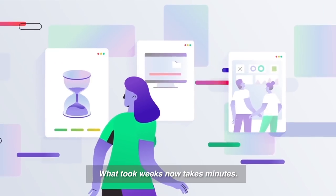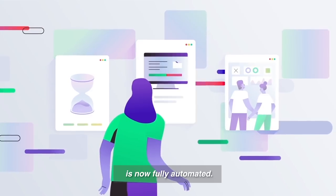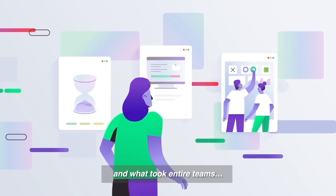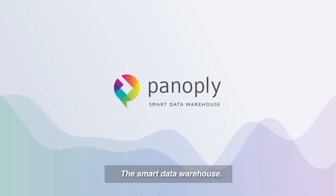What took weeks now takes minutes. What took multiple processes and manual tasks is now fully automated. And what took entire teams now takes Panoply, the smart data warehouse.